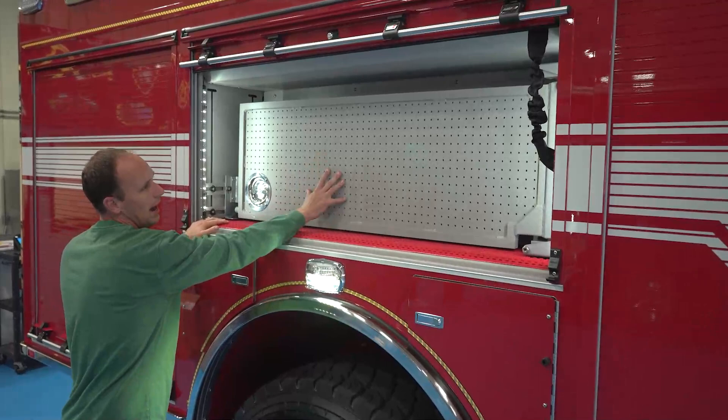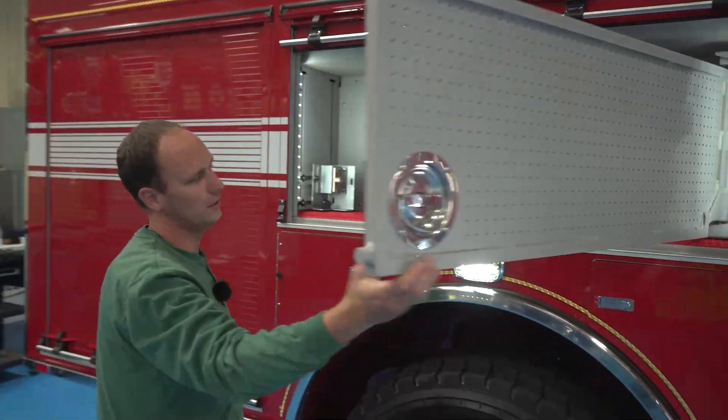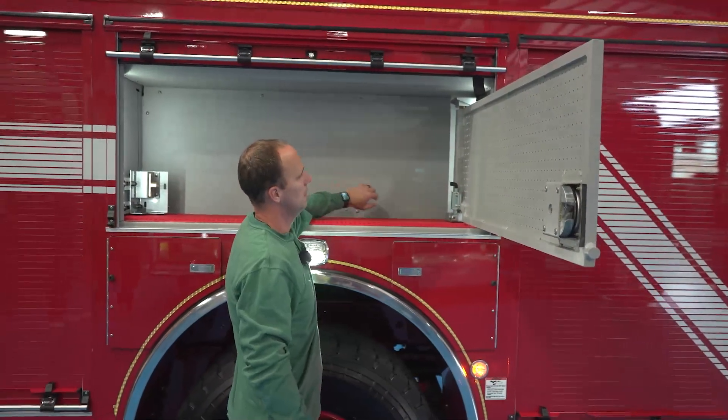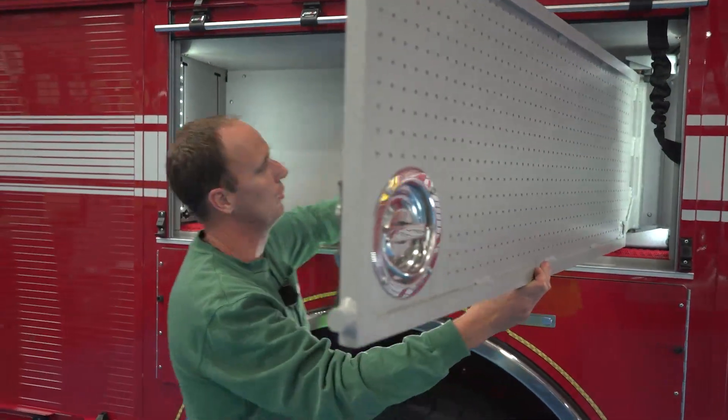EMS compartment includes a monitor, trauma bag, airway bag, Super Vac fan for ventilation, additional EMS equipment storage on the rear, and some battery-operated tools mounted on this board.